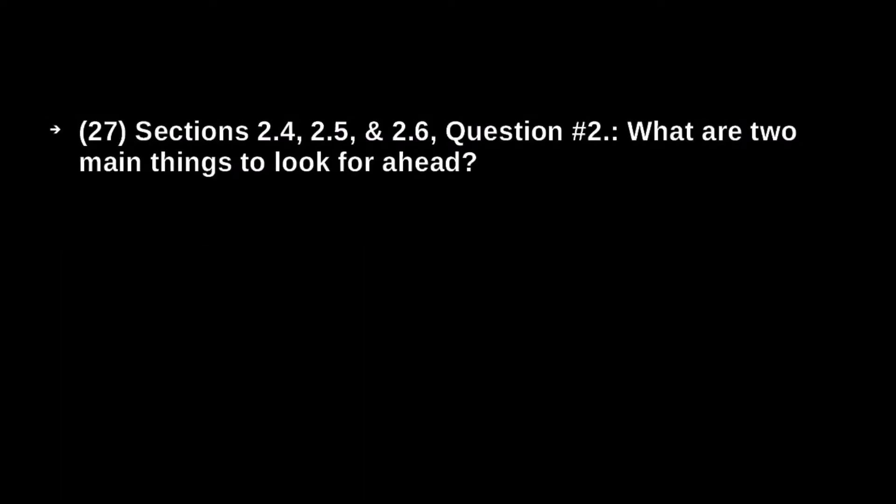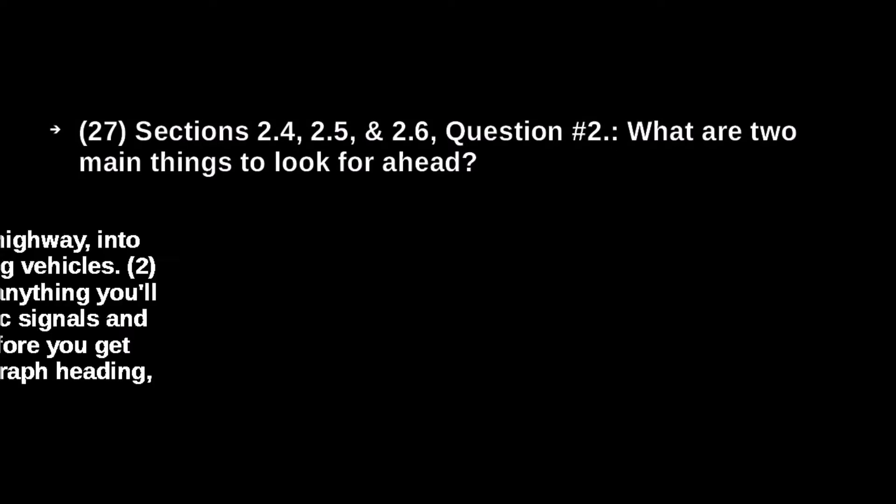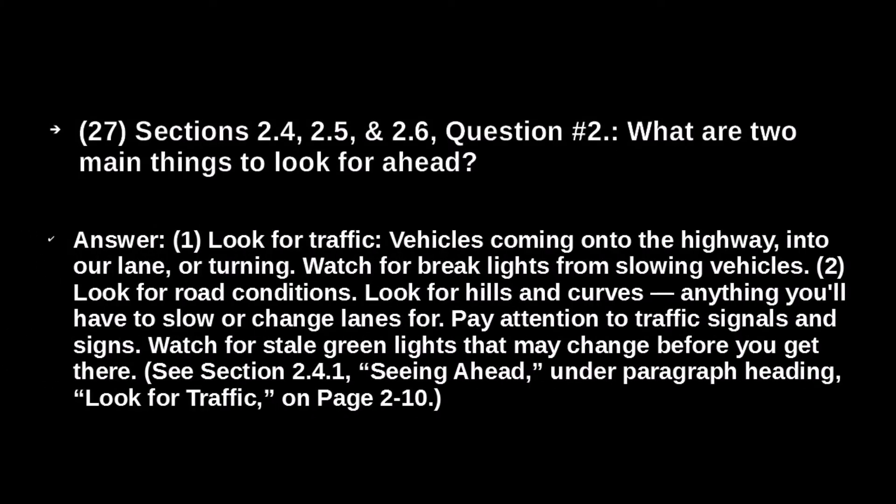What are two main things to look for ahead? Look for traffic — vehicles coming onto the highway, into your lane, or turning. Watch for brake lights from slowing vehicles. Look for road conditions: hills and curves, anything you'll have to slow or change lanes for. Pay attention to traffic signals and signs. Watch for stale green lights that may change before you get there.